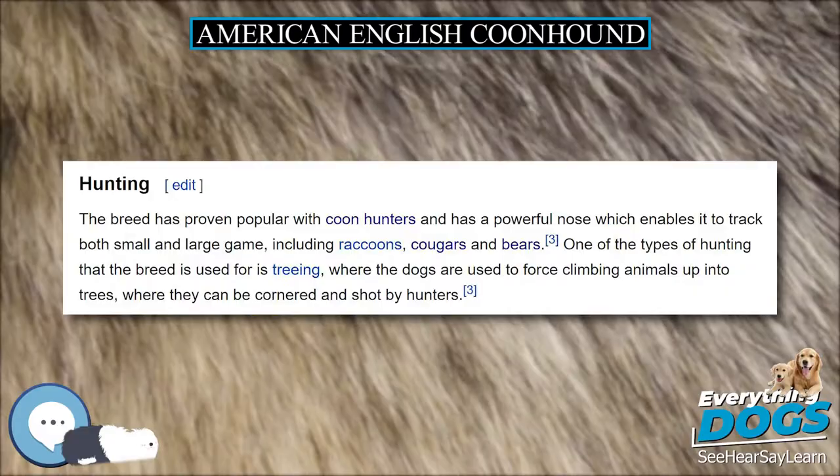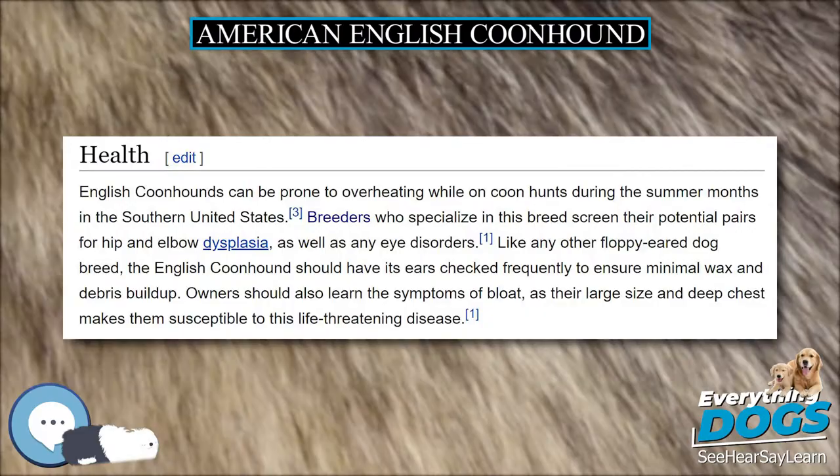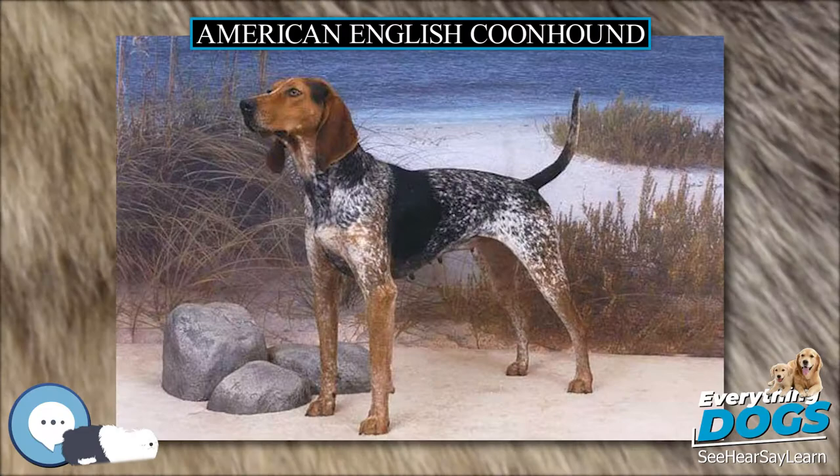The following year, the blue tick coonhound was also split into an entirely different breed. The English Coonhound was accepted into the American Kennel Club's Foundation Stock Service as the American English Coonhound in 1995.